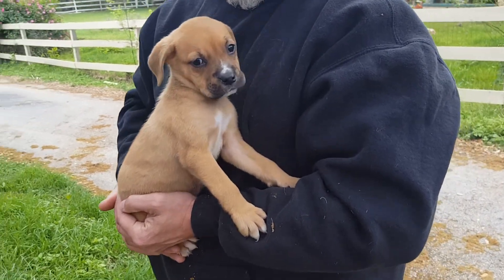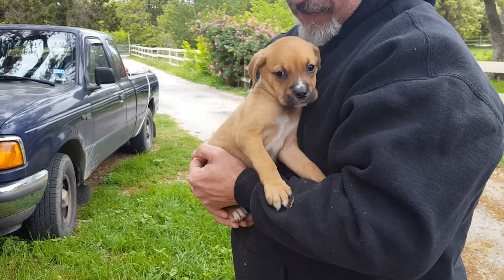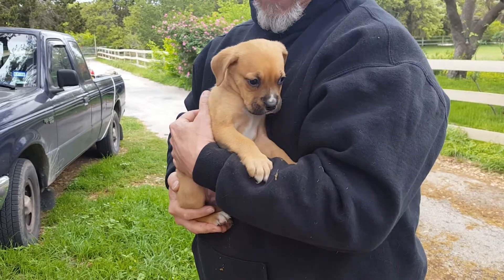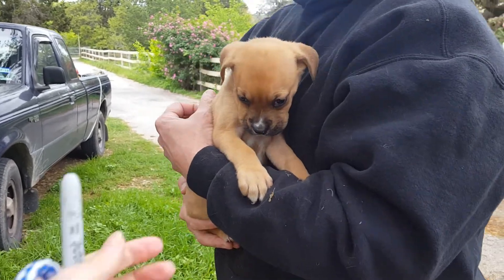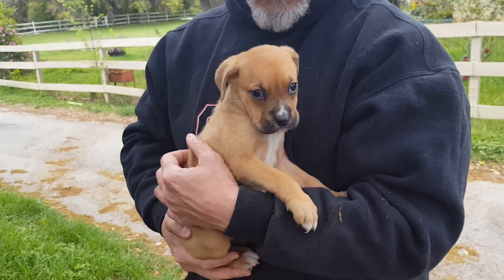If you'd like to adopt Liberty, she's an amazing puppy, and she's great with other dogs, loves to be held — you can tell here — and she's probably going to be a medium-sized dog. Her feet aren't huge here, so 45 pounds is our guess, obviously.